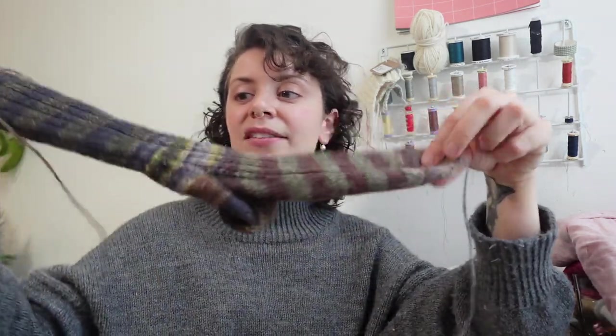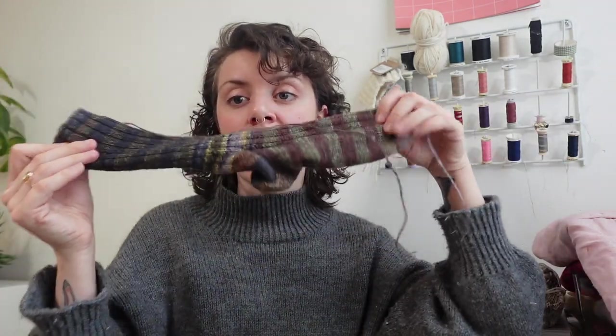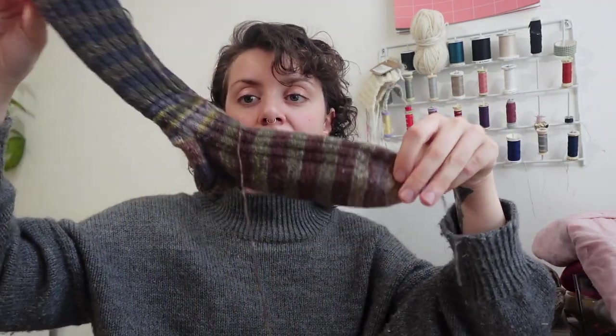My last knitting finished object is this sock — this is the second sock. I just don't know where the first one is. I finished it — it's just somewhere in the apartment, which I will find soon because we're going to be moving. But this is the Basic Ribbed Sock pattern. I really like this pattern. This sock fits me perfectly. I obviously have not blocked it yet. I don't have sock blockers, and I don't really know how important it is.